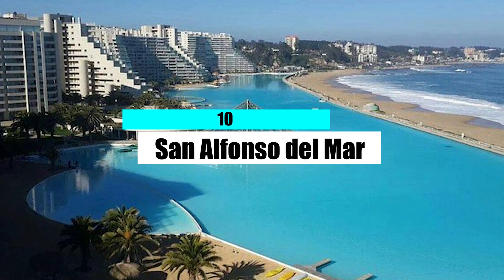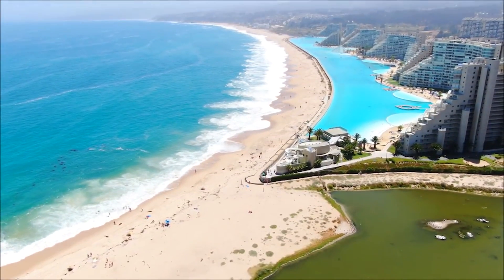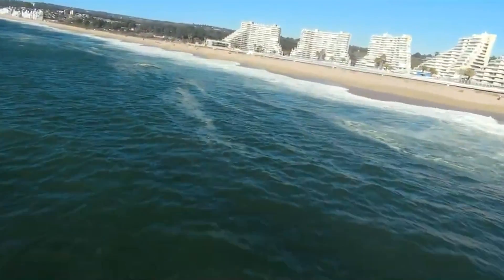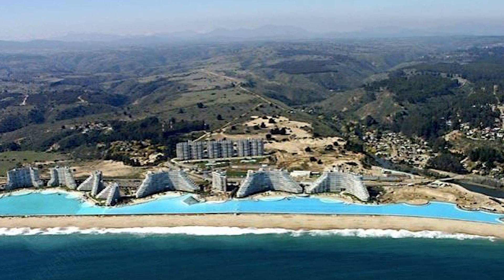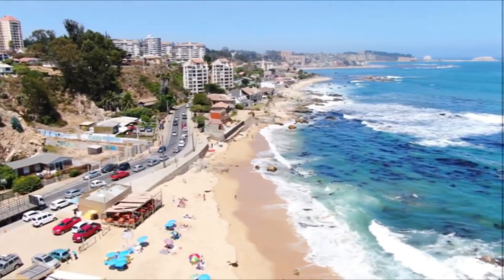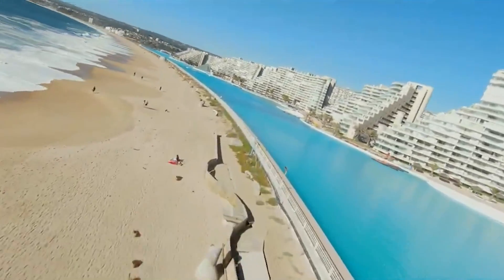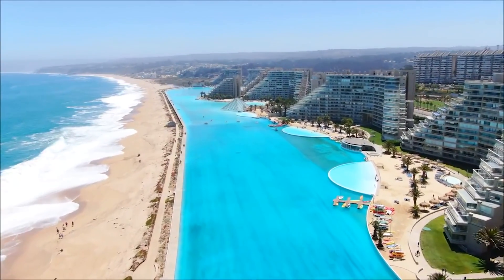Number 10: San Alfonso del Mar. The San Alfonso del Mar has changed the way people around the world think about swimming pools. This pool is big enough to sail a boat in, and if you swam the whole length of it, you'd cover eight-tenths of a mile. The San Alfonso is more than 20 acres big, which is 6,000 times bigger than the average hotel pool. In 2008, the Guinness Book of World Records named it the largest pool in the world. It took five years and almost 2 billion US dollars to build. Crystal Lagoons created a new way to filter salt water that was used to clean more than 66 million gallons of ocean water and fill the pool.